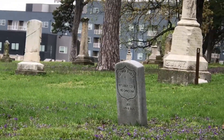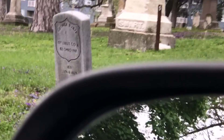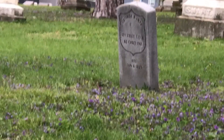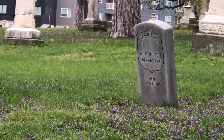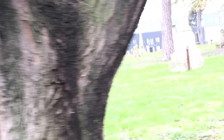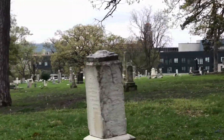I'm zooming in on one here — this is actually a Union soldier. First Lieutenant George B. Byer, 1831 to 1863, from Ohio. This is Union Cemetery, and this is where a lot of Union soldiers were buried. This would have been on the north side of the battle site, so of course this would have been where the Union army was.